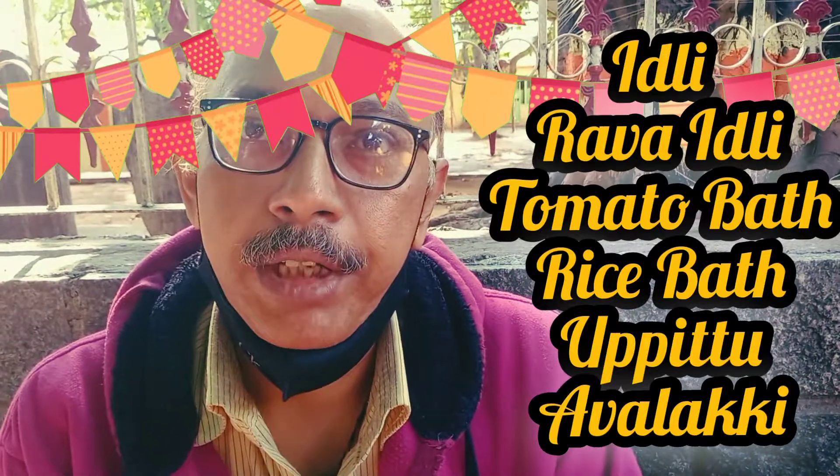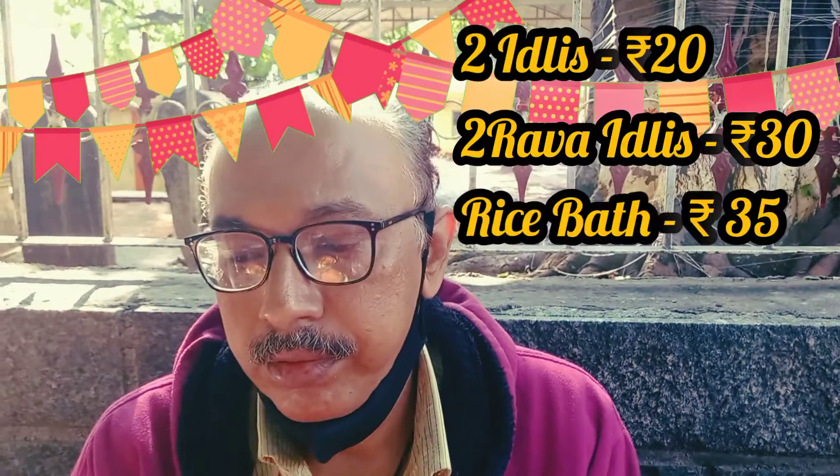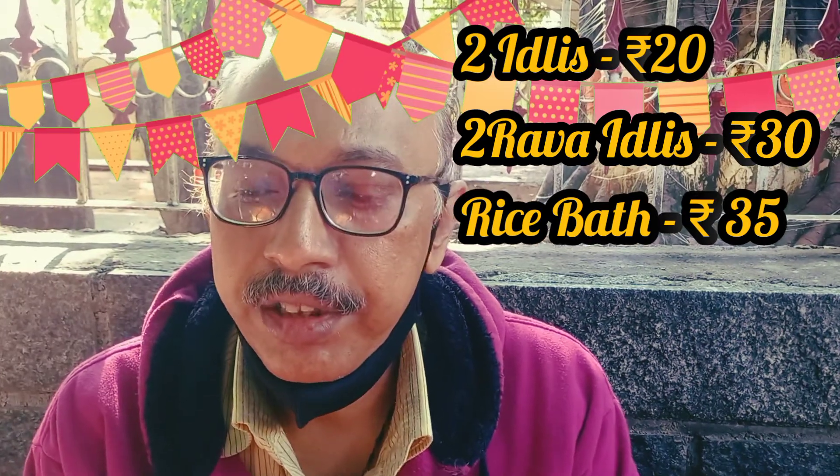Anand, what breakfast items do you have? The menu includes idli, rawa idli, tomato bath, rice bath, upitu, and avalakki — and it changes daily. Idli, rawa idli, and rice bath are the regular common items. Pricing is around 20 rupees, 30 rupees, or 35 rupees depending on the item.